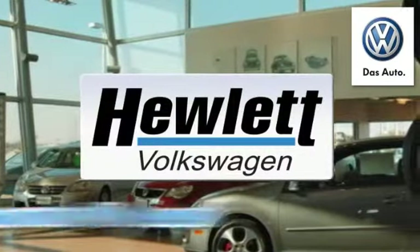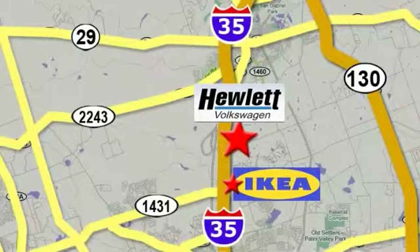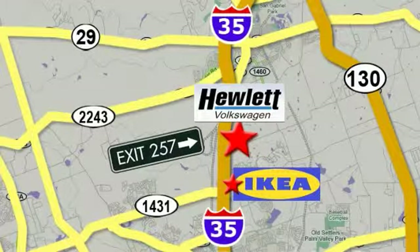Only at Hewlett VW, Austin's favorite Volkswagen dealer. Conveniently located on I-35 just north of Ikea in Round Rock.